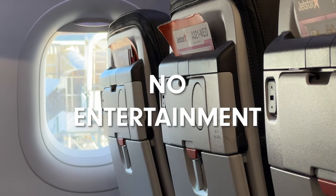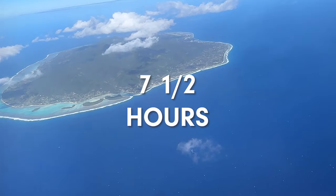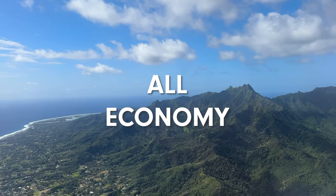No food, no entertainment, 232 passengers, seven and a half hours, all economy.